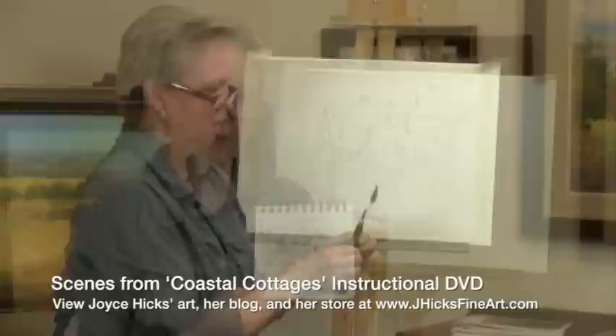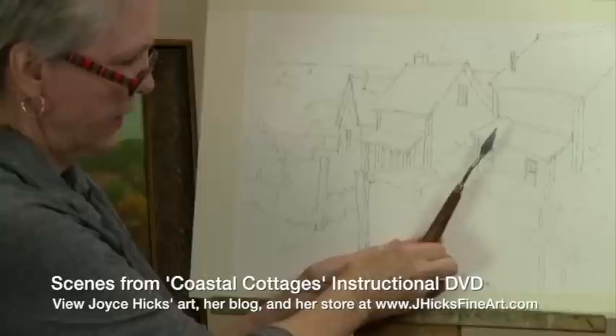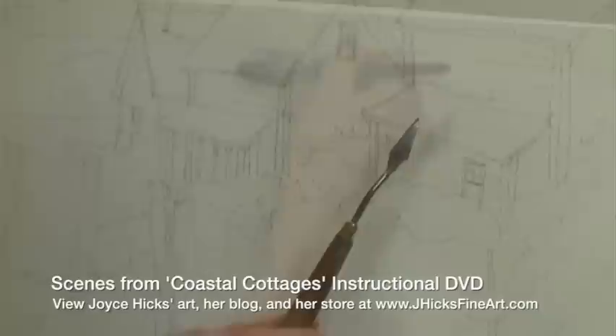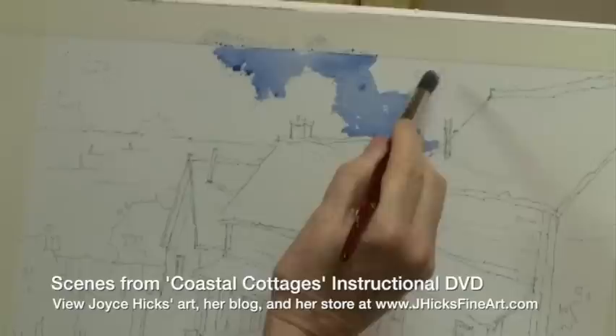A palette knife, primarily used by oil painters, I find exceptional in creating a unique texture on watercolor paper. It's also part of my signature look. And you see I'm using the side of my brush here to get some nice raggedy shapes.